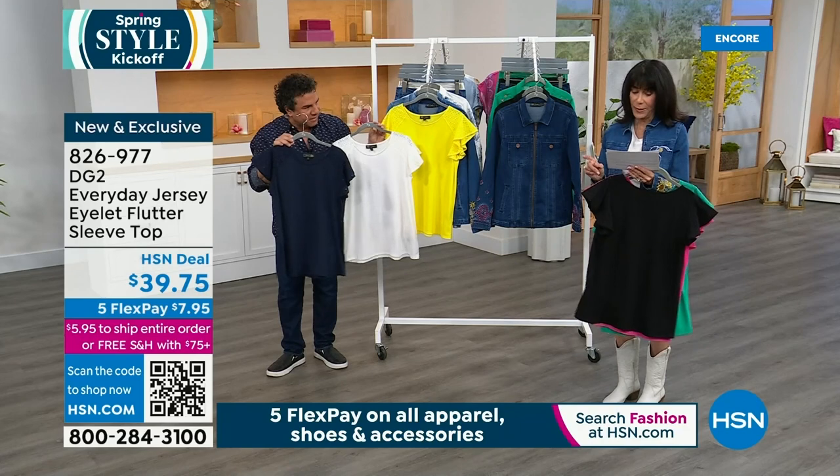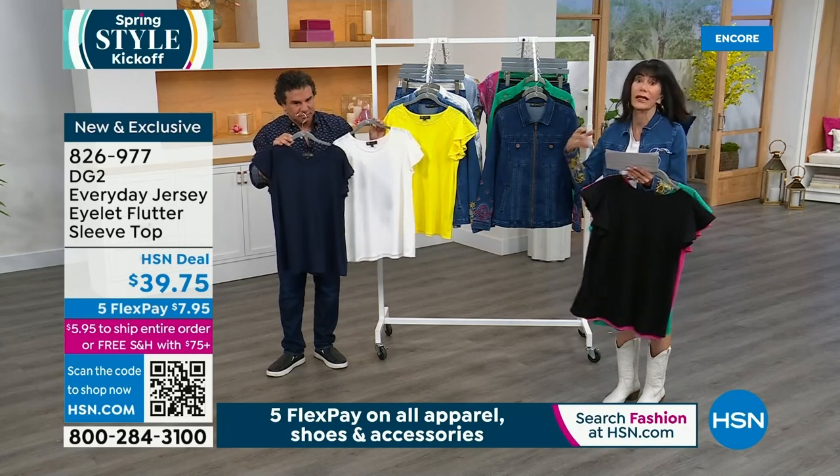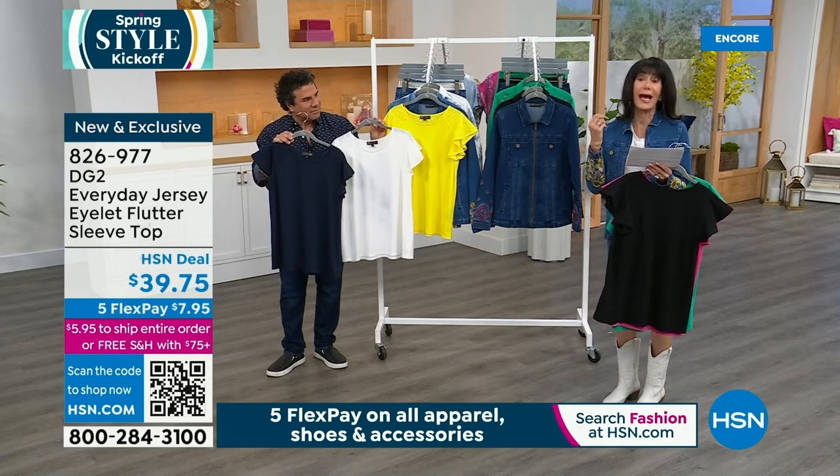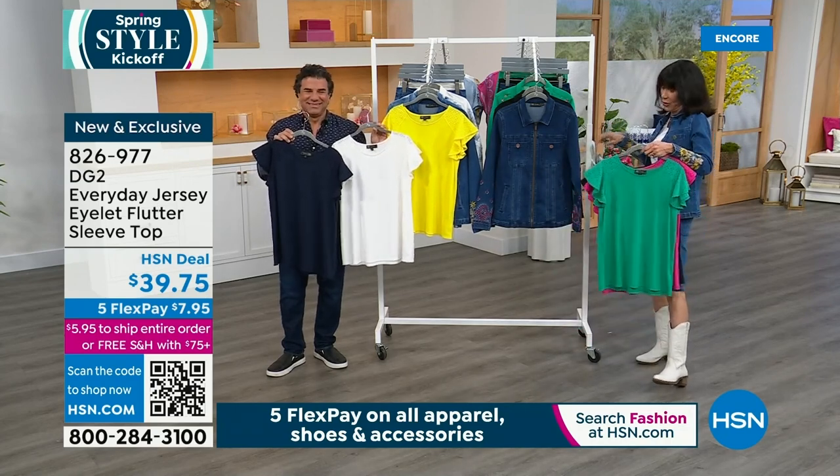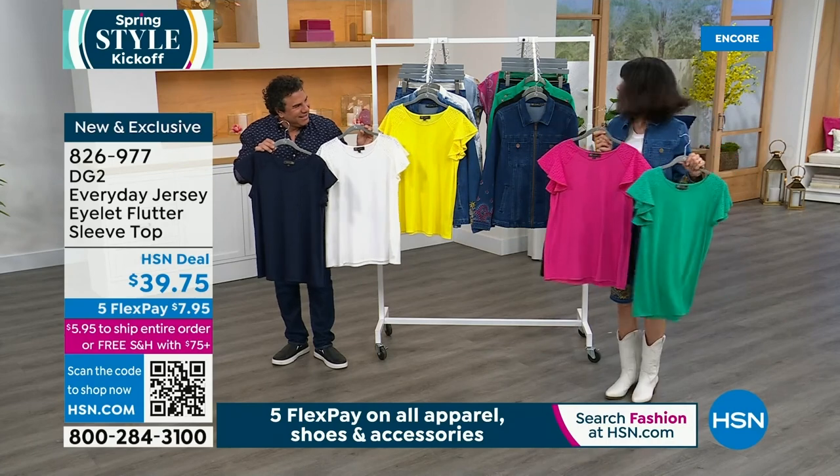100% cotton on the trim, and then the body again is poly, rayon, and span — 5% spandex in this as well. $39.75. Grab them while you can — apparently that's the theme of tonight.